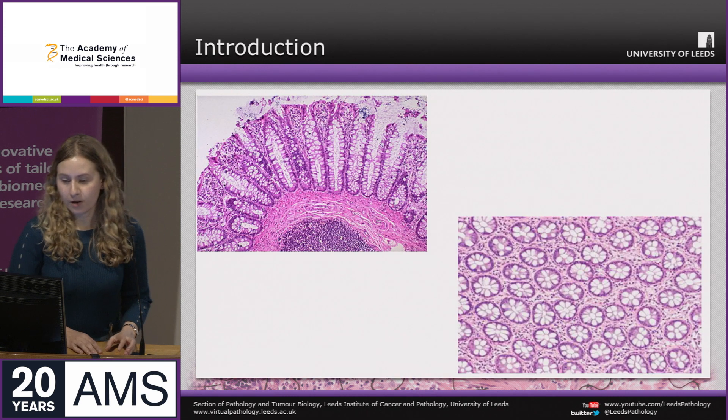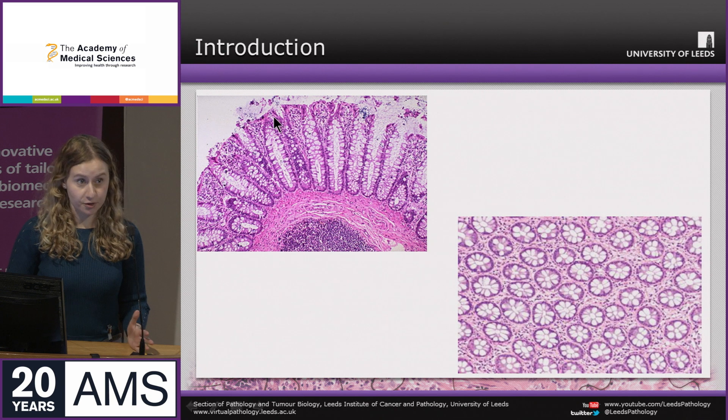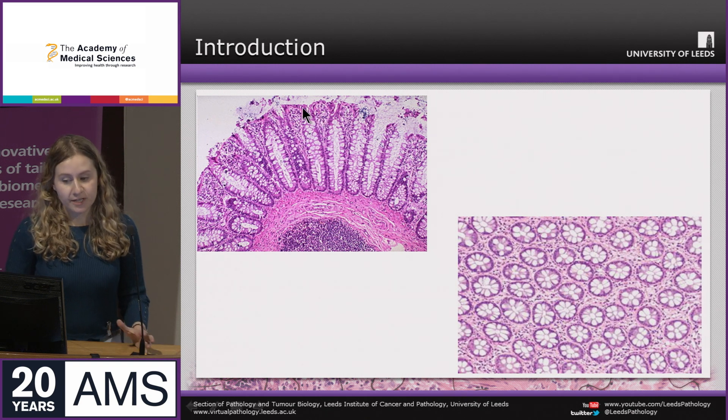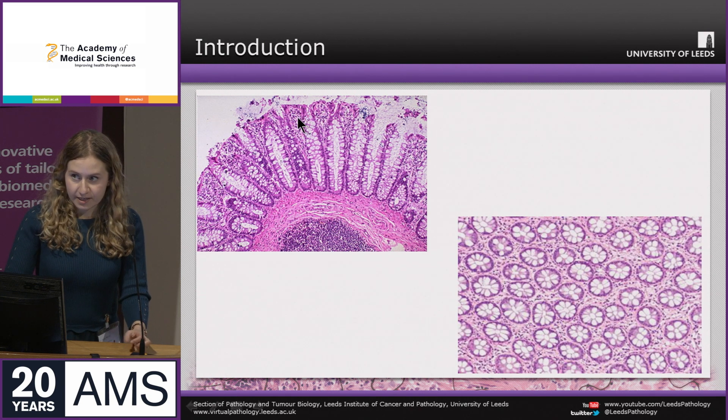When you look at the large bowel under the microscope — or on a digital slide — you can see that the colorectal epithelium is organised into functional units known as colonic crypts. These sit neatly like stacked test tubes, and in cross-section they appear as multiple discs. This top layer is the mucosa, the functional part of the bowel.